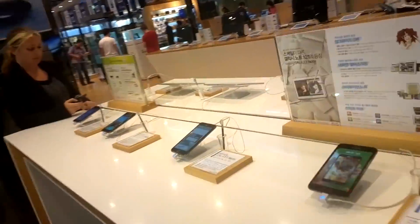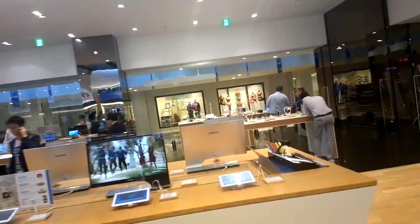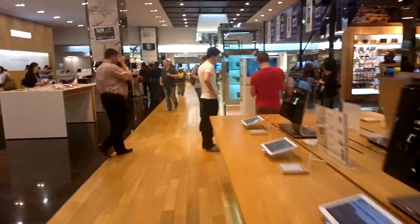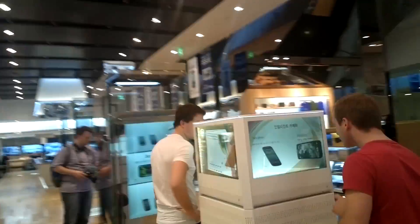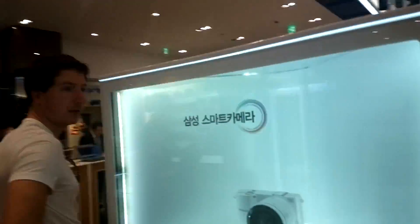And now a bunch of Samsung Galaxy Notes. Here are the Note 10.1s. See, this shop is absolutely massive. More S3s, another Note. Not sure what that device is — maybe the Galaxy Cam, but actually it's not.